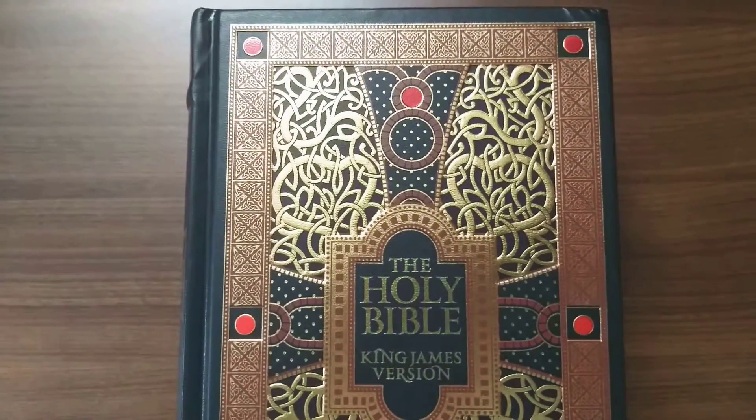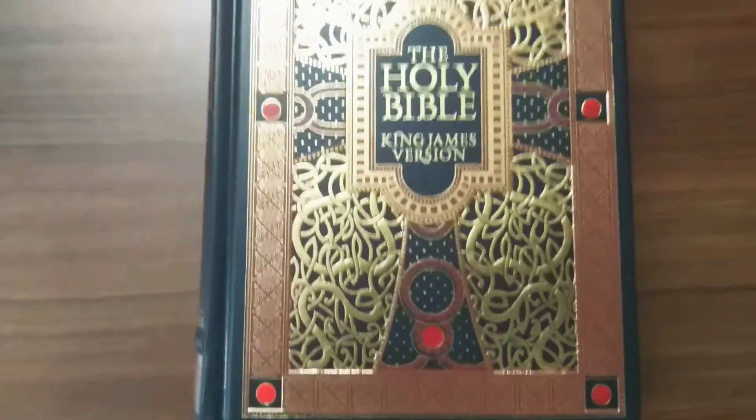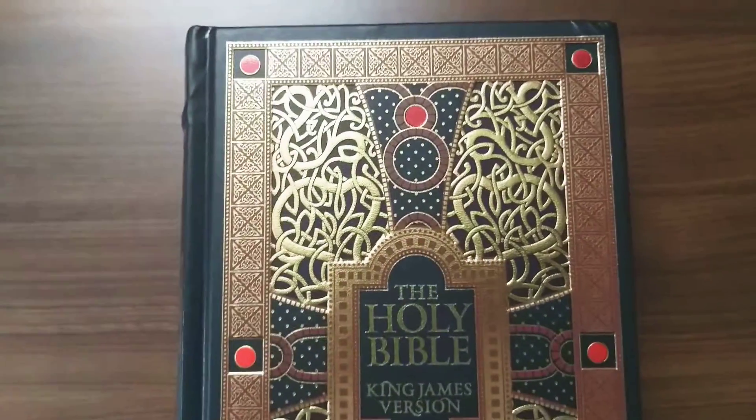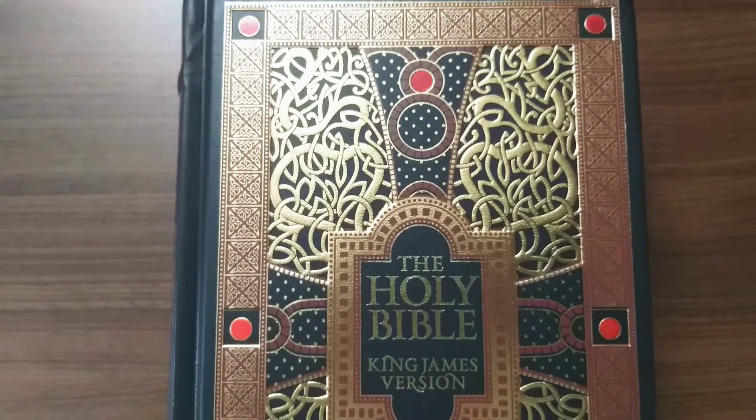It's so beautiful that even I wanted to buy it, even though I don't know whether I'll finish this book. This is a very huge book and one of my favorite books released by Barnes & Noble.